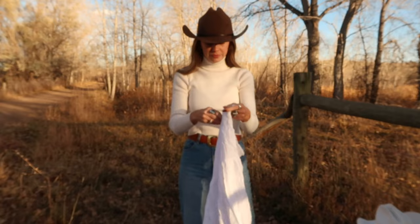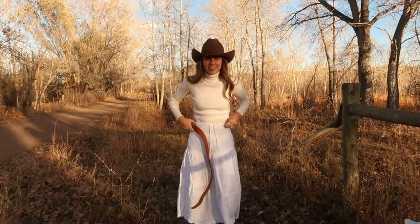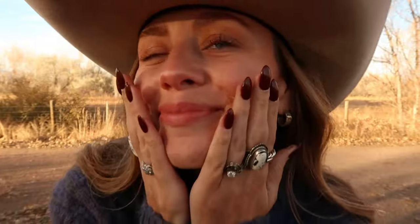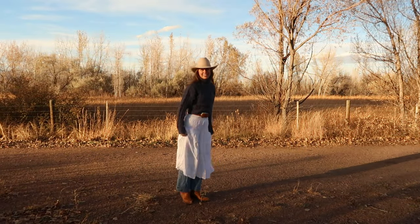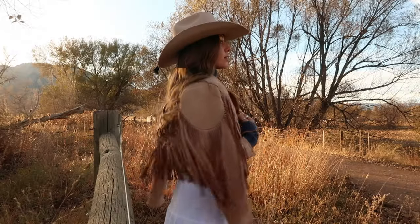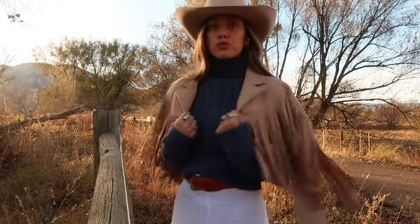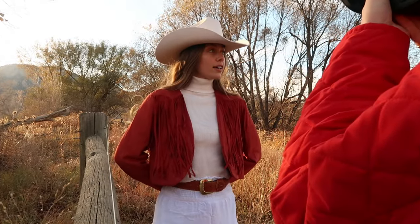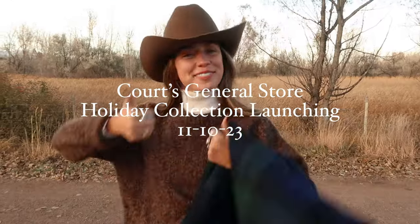Alright, we are doing skirt over pants again — no one is going to know, except for the vlog. This outfit looks really cute. Let's see what we are getting — oh yeah, cute. Christmas cowboy. I feel like we got that.